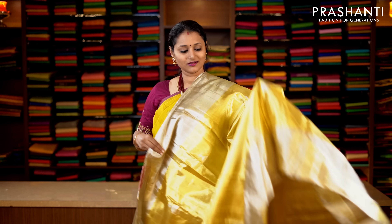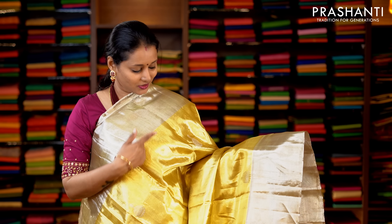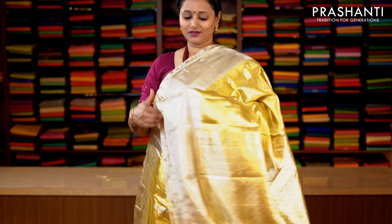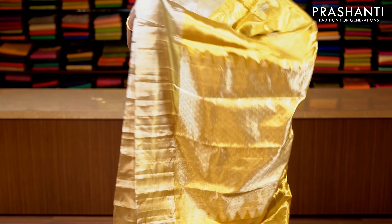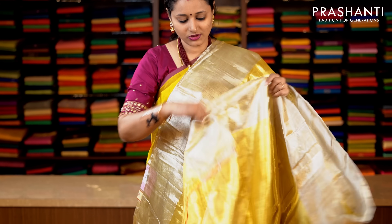This one is full tissue with silver zari plain borders on either sides. The body is in golden tissue with jumka style buttas in silver zari running on the body. Rich zari woven pallu, and this has got a gold and silver zari blouse. Priced at 17,850.